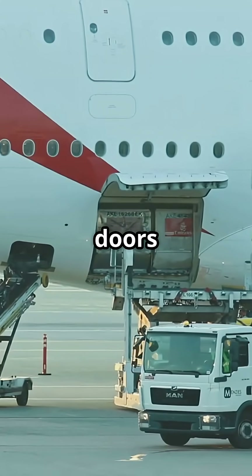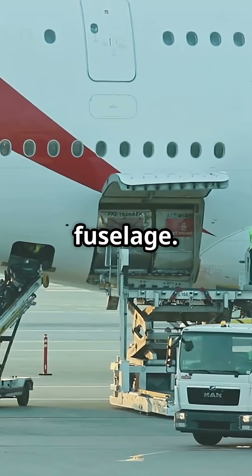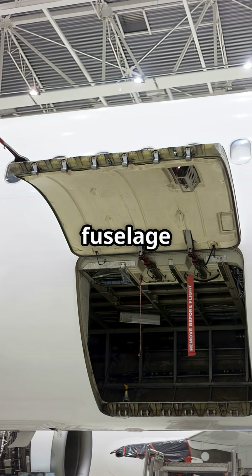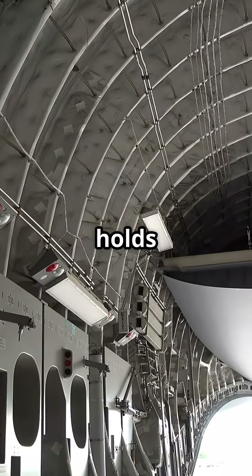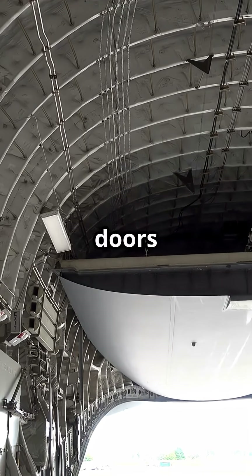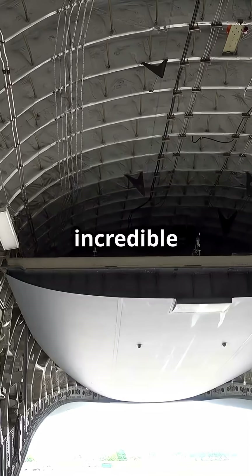There is a myth that cargo doors are weak points in an airliner's fuselage. The truth? They are often stronger than the fuselage itself. Cargo holds sit under massive pressure differences in flight, so the doors are engineered to withstand incredible loads.